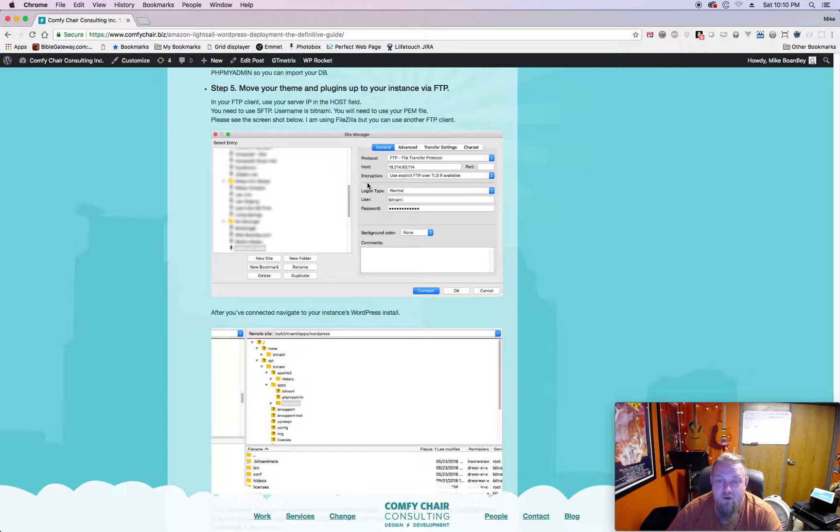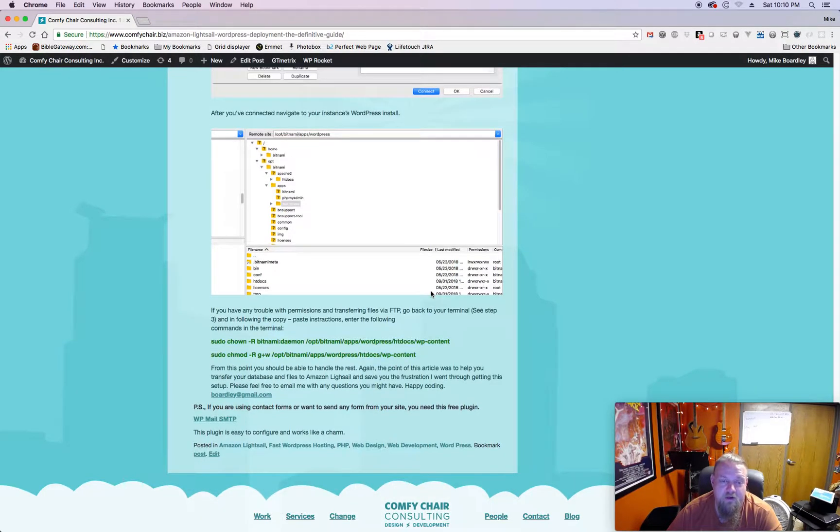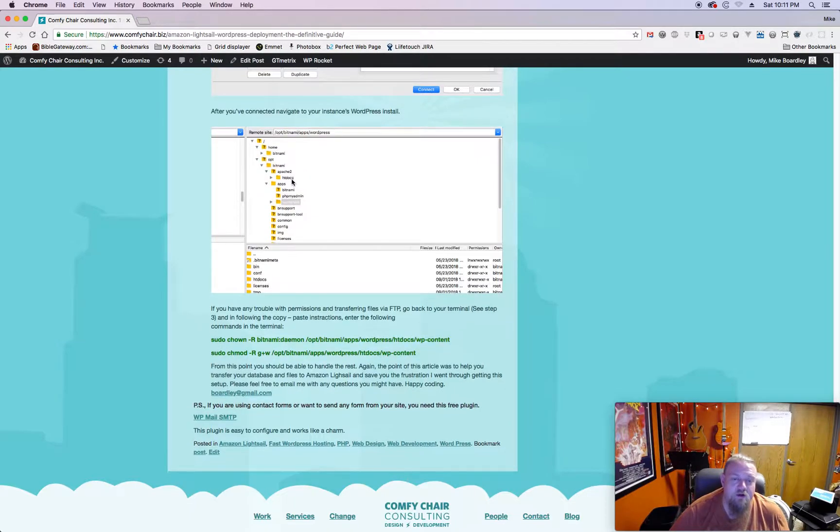The next thing is to connect via FTP. You'll use an FTP client - I'm using FileZilla. Note that this should actually be SFTP, not FTP. In the host field put your public IP address and enter the username. Where it says logon type, select Key. There'll be a link to browse for your PEM file - select it and click Connect, and it'll connect to your server.